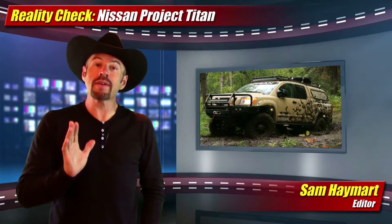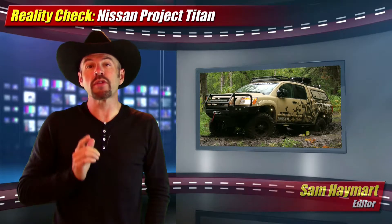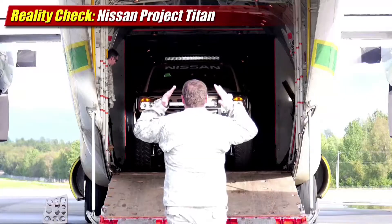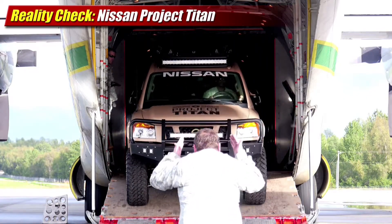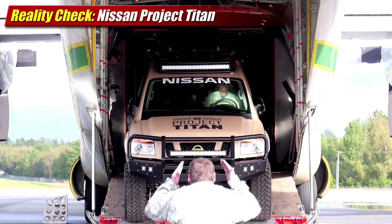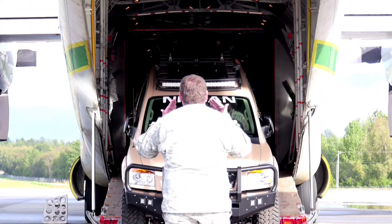On a reality check this week, we have a very cool story from Nissan with their Project Titan. Completed this week, the crowd-sourced, custom-made Project Titan was delivered to two Wounded Warrior Project alumni, outfitted for a journey into the Alaskan wilderness.